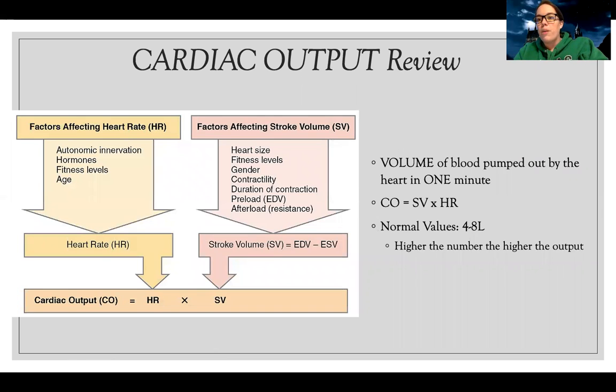Probably the one most people think of most commonly is cardiac output. Cardiac output is the amount of volume of blood that's pumped out by the heart in one minute's time. And of course, there's an equation for cardiac output: cardiac output equals stroke volume times heart rate.